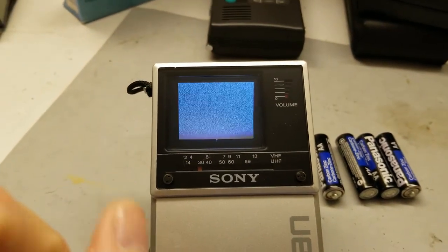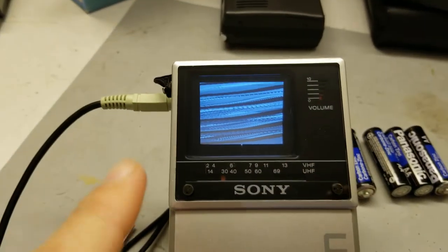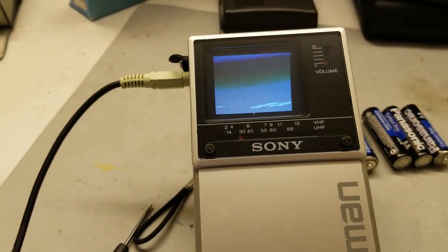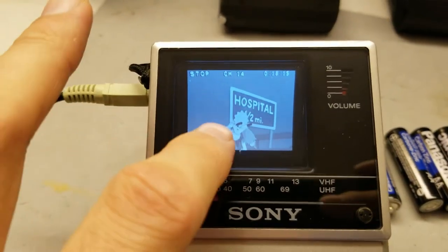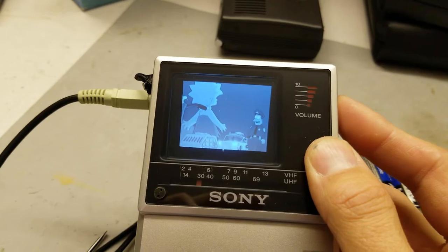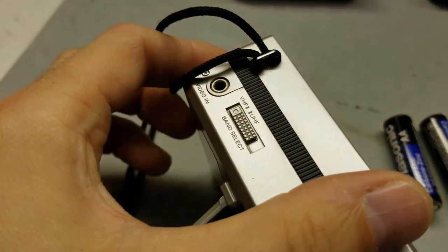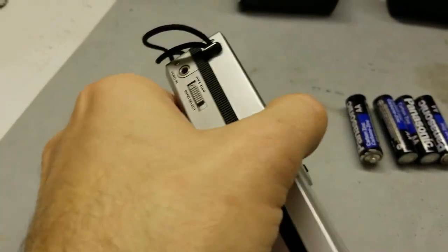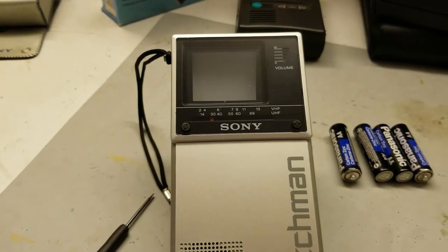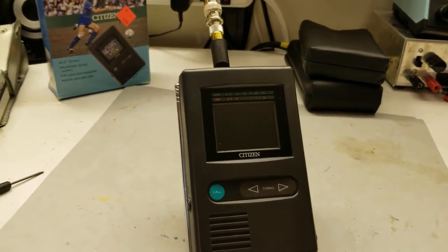Going back to the Sony FD-20 for a moment — it has a video input. Unfortunately the horizontal hold is a little bit off; that's an internal adjustment. Let's see if I can get it to lock. Now I'm providing audio and video just like I was on the Epson, but you'll notice there's no sound. The jack on the side says 'video in,' not 'A/V' — it is literally just video. So when you plug into this it's being used as a video monitor. I think it's neat that it has a composite video input, but it's bizarre that it's just video with no audio.